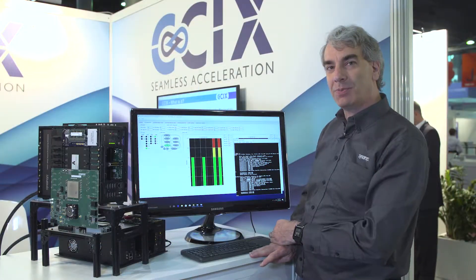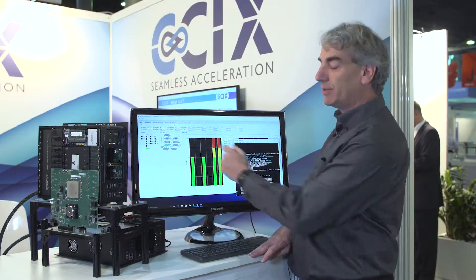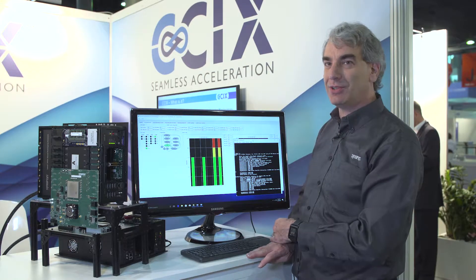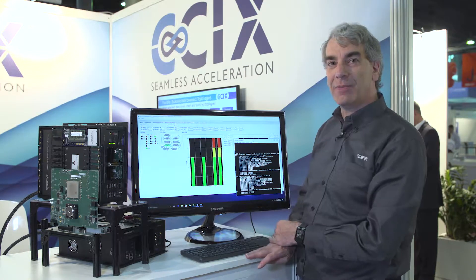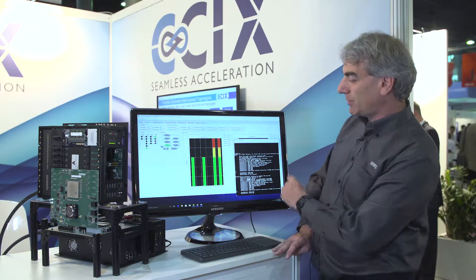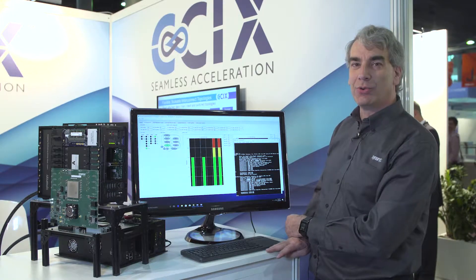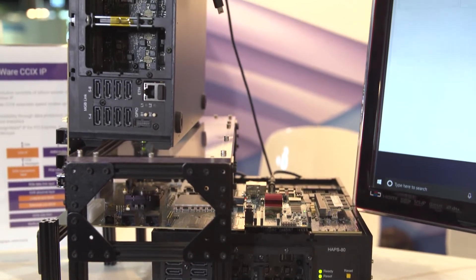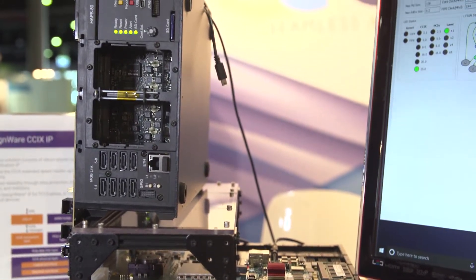For those of you who are familiar with PCI Express, you'll recognize the link training and status state machine — the heart of all PCI Express and CCIX implementations. You can see that it runs the same for CCIX as it does for PCI Express. Also, if you look closely at the screen, you'll see that there are two devices shown on our embedded Linux: the motherboard root complex IP and the endpoint itself.